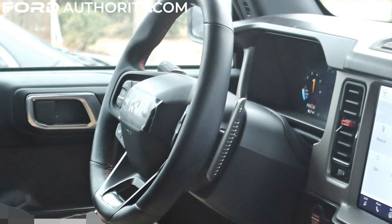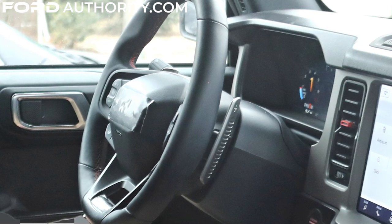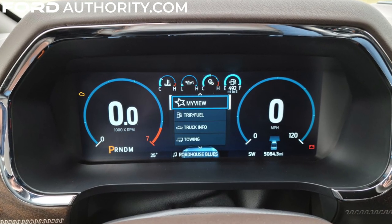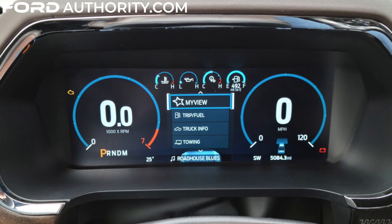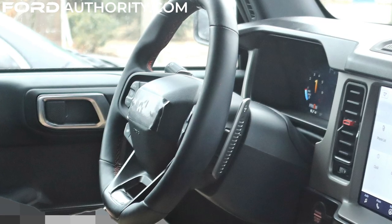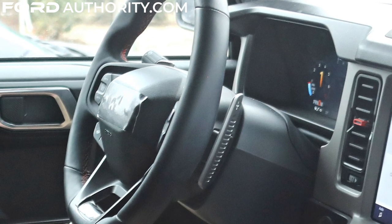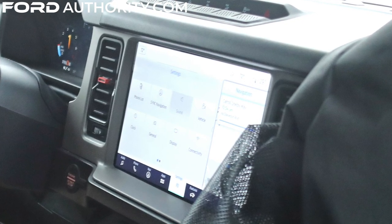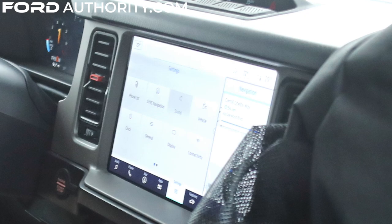Moving on, there's also a large digital instrument panel or gauge cluster that replaces the analog-digital mashup on non-Raptor models. FordAuthority.com has learned from our sources that this is the same 12-inch panel that is also used currently in the 14th generation — so 2021 and newer — Ford F-150, but in the Ford Bronco Raptor it will have a slightly different skin or theme, with a slightly different presentation due to some different graphics. The center stack screen is the same 12-inch unit that is offered on the up-level Bronco models currently.